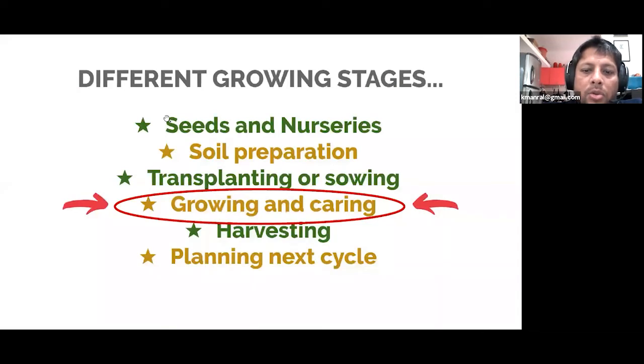Coming back to the sequence we've been following from the beginning of the sessions, we are now at the stage where we want to cover growing and caring. This is more or less the most important stage of growth you can experience. It's the longest stage — your plants may be in this growing phase from about four weeks to even as much as three months, depending on which plant it is. This is the period in which we have to take the most care in terms of being observant, seeing what problems occur, and then intervening to ensure that their health is good.